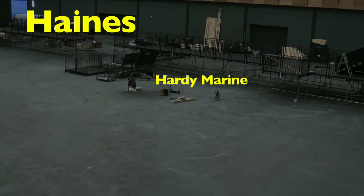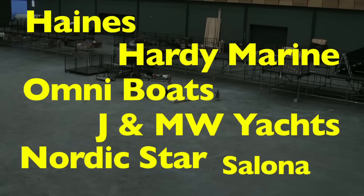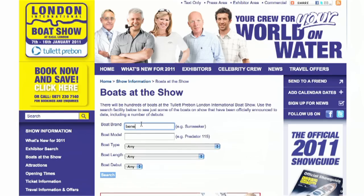Brands such as Haynes, Hardy Marine, Omni Boats, J&MW Yachts, Nordic Star and Salona are all making first-time appearances with mid-sized power and sailing boats. The boat hall is massive and many of the boats scheduled to be here are all listed on the website at LondonBoatShow.com.